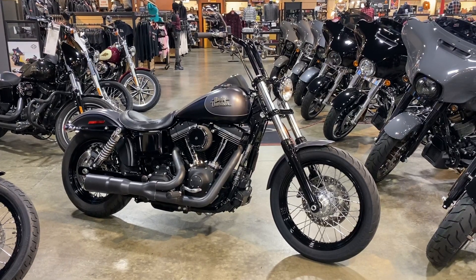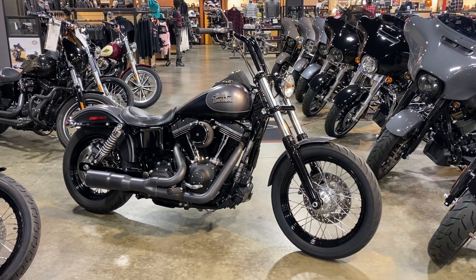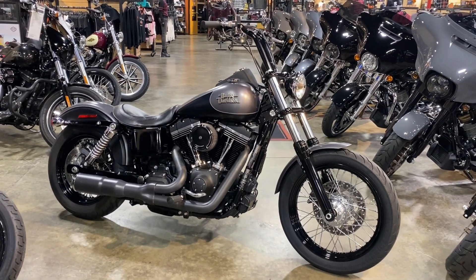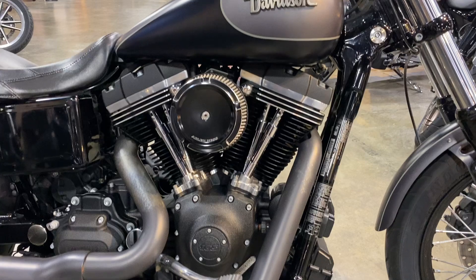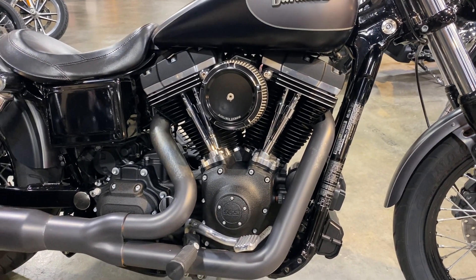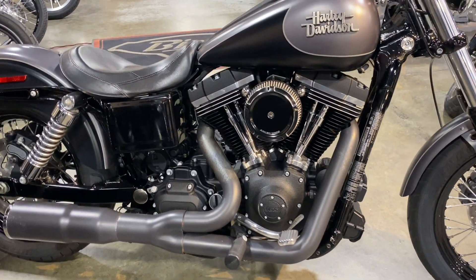Hey riders, we're here with a 2017 Harley-Davidson Dyna Street Bob in denim gray with denim black. This bike comes equipped with the 103 cubic inch twin cam engine and six-speed transmission, black and chrome as well as satin trim.